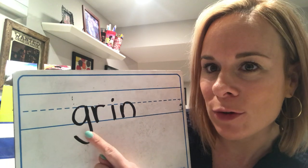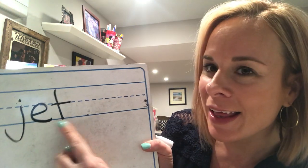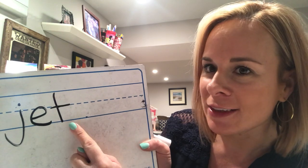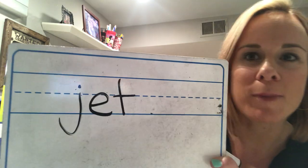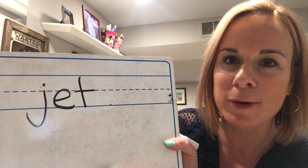Good job! Did you see the G-R there? That's the blend — G, R, I, N. Do you hear the vowel sound? Short I says 'ih' — insect. Grin! Do you remember what a grin is? It's a smile — you're grinning! Here comes another one: the word is 'jet.' Awesome job — lowercase J, E, T. Short sound of E, like elephant. Remember to do your best handwriting.